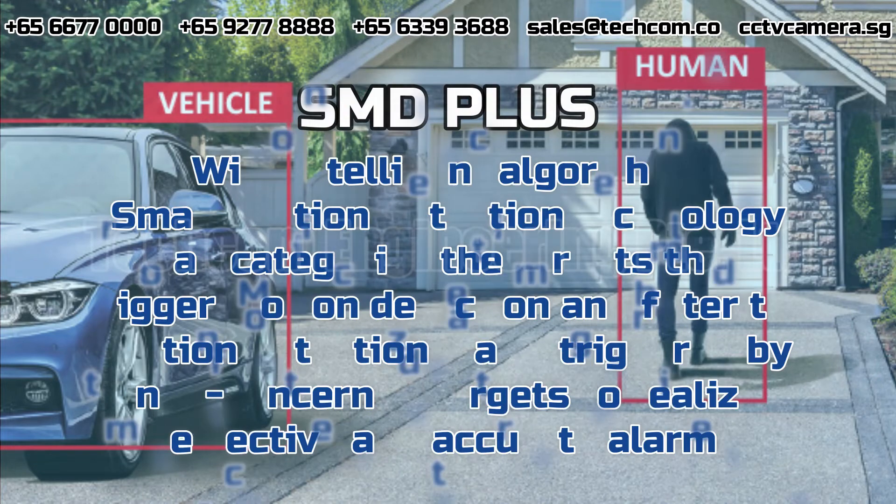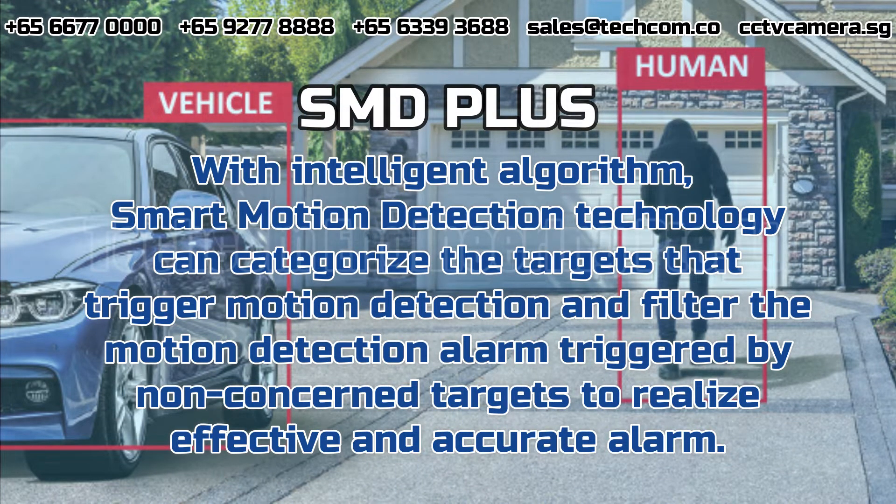SMD+. With intelligent algorithm, smart motion detection technology can categorize the targets that trigger motion detection and filter the motion detection alarm triggered by non-concerned targets to realize effective and accurate alarm.